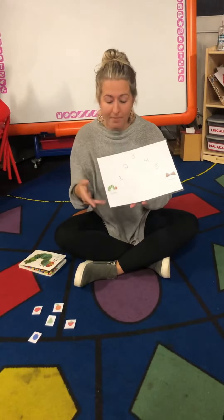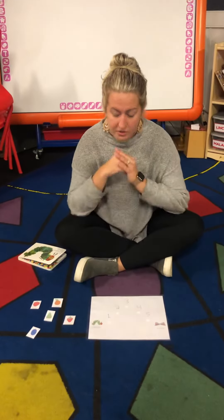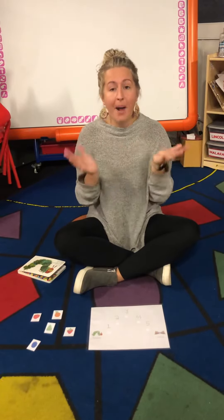So let's remember what he ate. Let's start from the beginning. First there was a leaf and on the leaf there was an egg. And one day the warm sun came up and pop out of the egg came a tiny and a very hungry caterpillar.